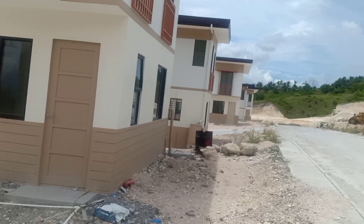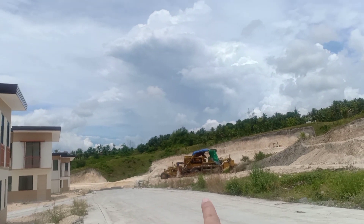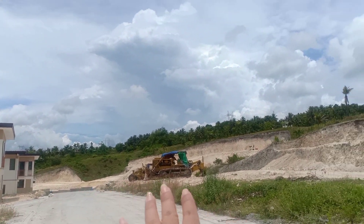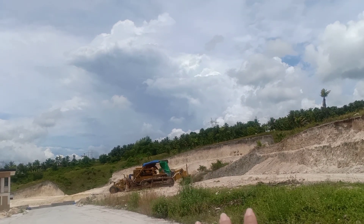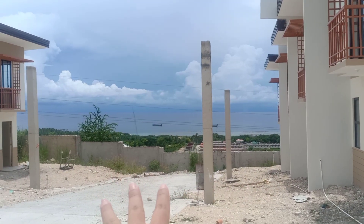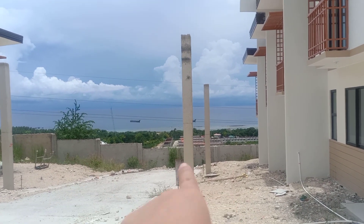So from this, I think that area will be the phase four. You have a very nice view because this is already elevated — we're on the higher end already, so we have an overlooking view.